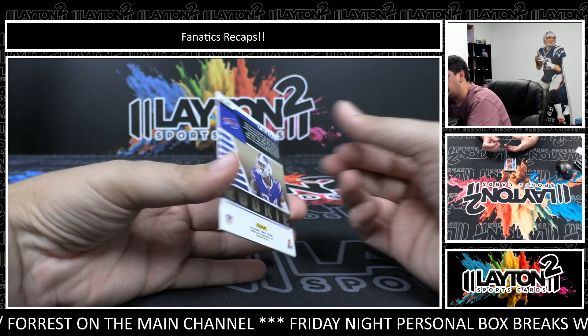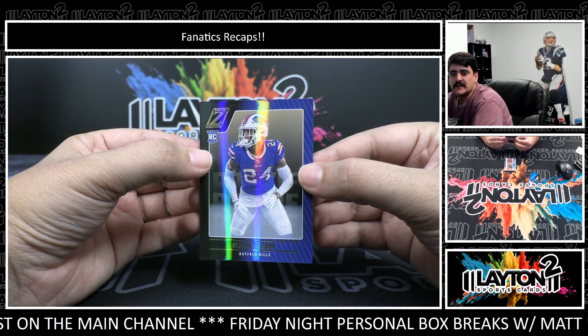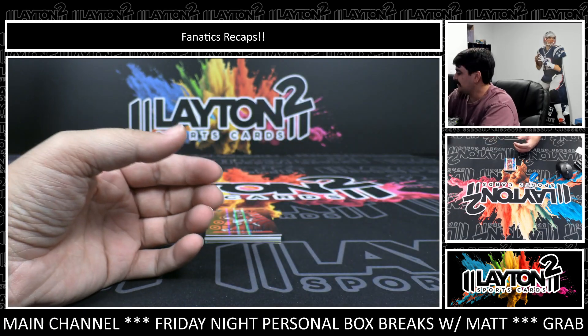First up, we'll start with a rookie, Kair Elam. That one is not numbered on the rookie base. Kair Elam, Bills rookie. These cards get some wild reflection going. Kair Elam there, rookie for the Bills.